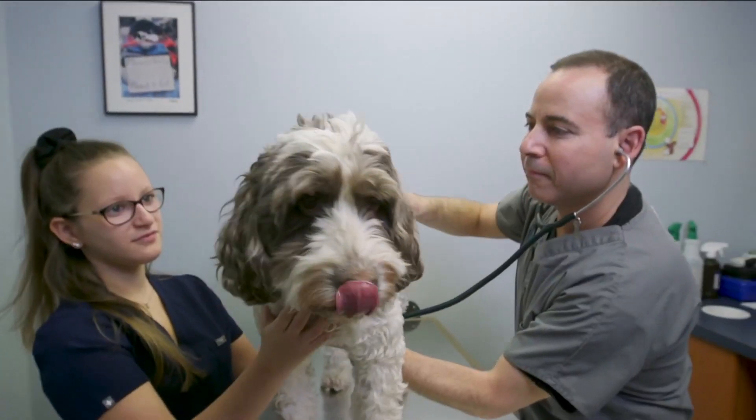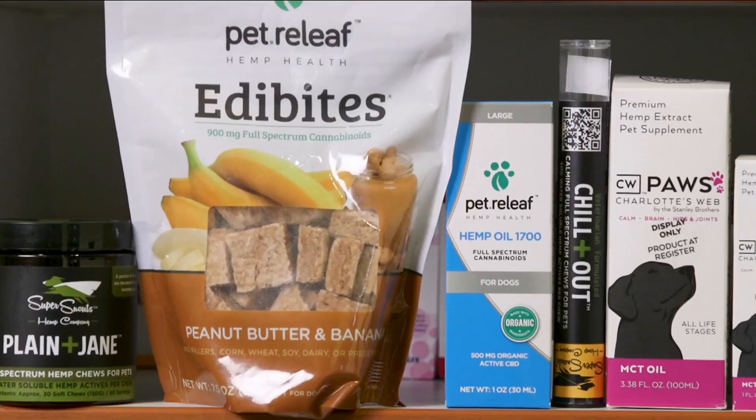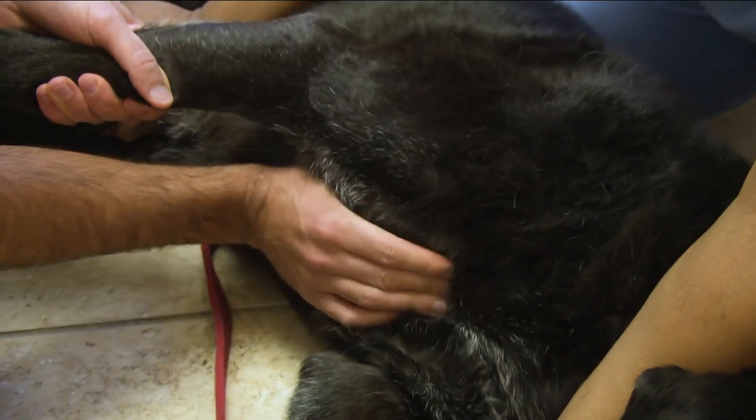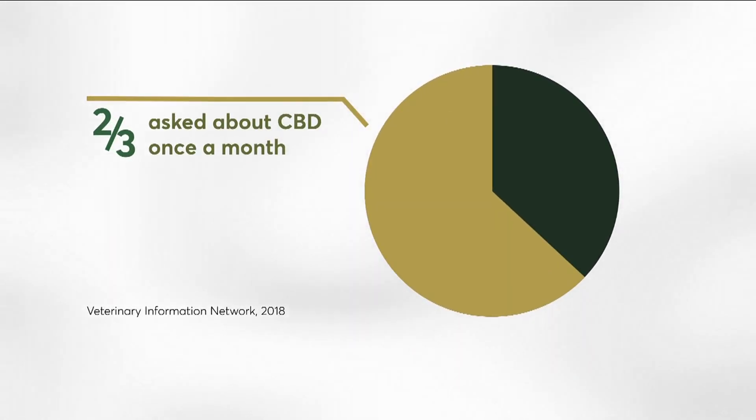Pain, arthritis, seizures, and other health problems have people turning to CBD for their pets. More and more products are hitting the market, and in a recent survey of veterinarians, nearly two-thirds of respondents said they were asked about cannabis by their patients at least once a month.